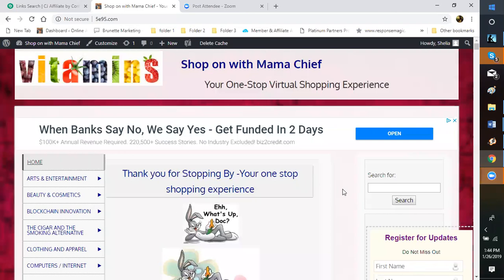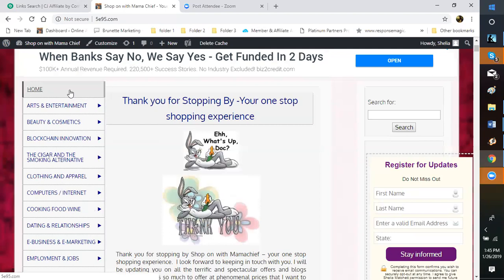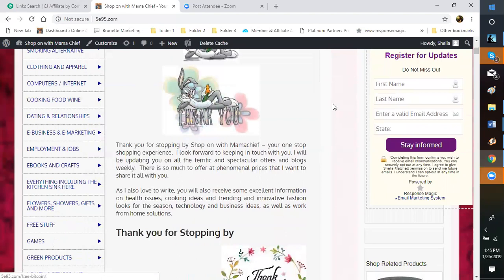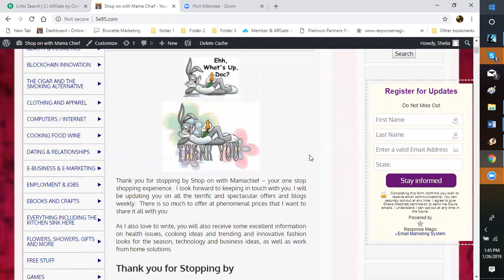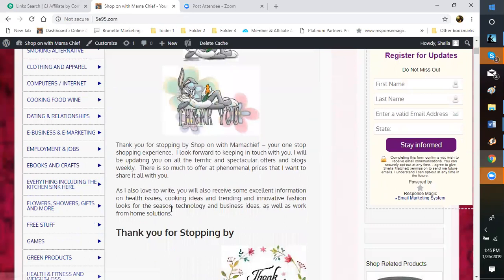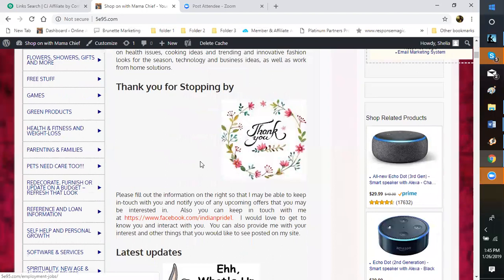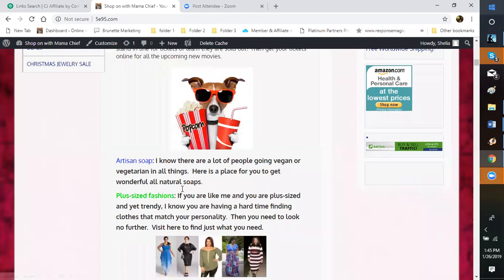Your home page acts as an entity all to itself — that's why it has different aspects. When you are writing for your home page, you will always use a Post. Posts go in reverse chronological order, meaning the last thing you write is the first thing that shows up. If you want people to visit your home page, give them your direct website name. I always have my thank-you page first, letting people know what they'll find when they shop here, along with my Response Magic signup for updates.